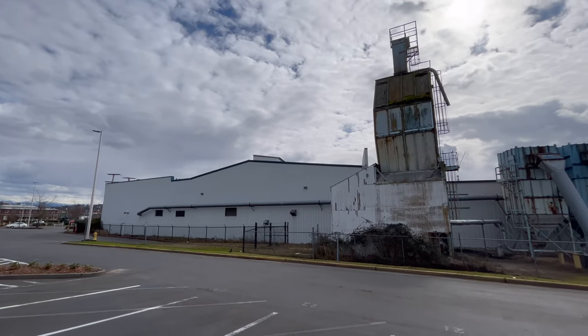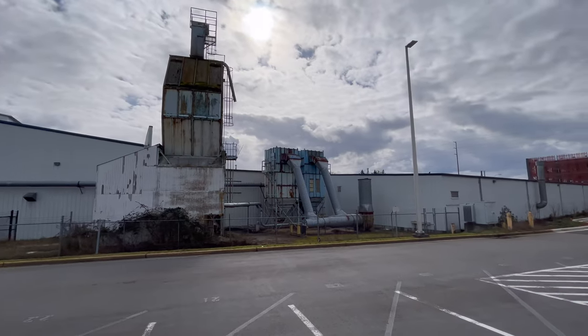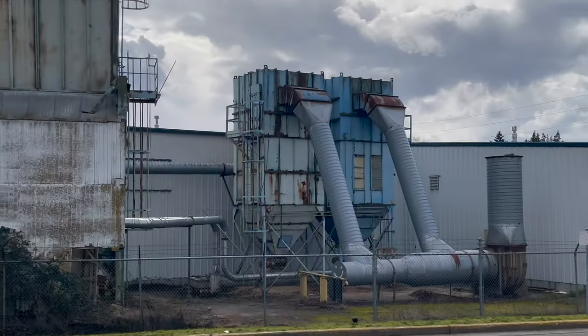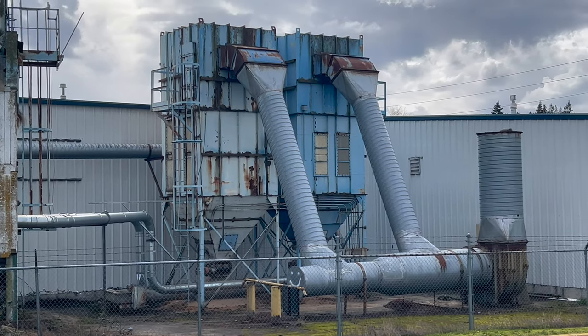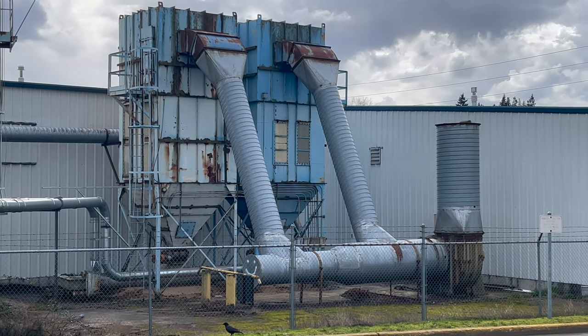I'm not exactly sure what this gigantic industrial building is here, but it looks like a trash sorting facility to me. If anybody knows what these are — some kind of air handling equipment or incineration exhaust treatment — whatever it is, it looks like it gets hot given the amount of corrosion.